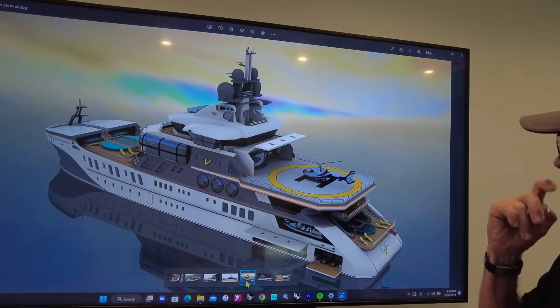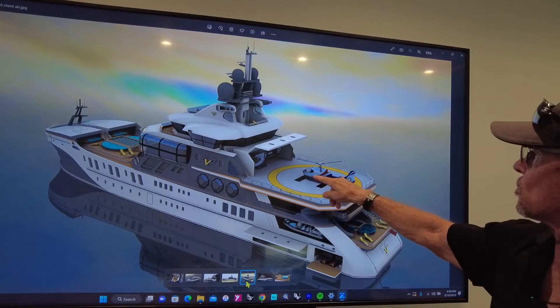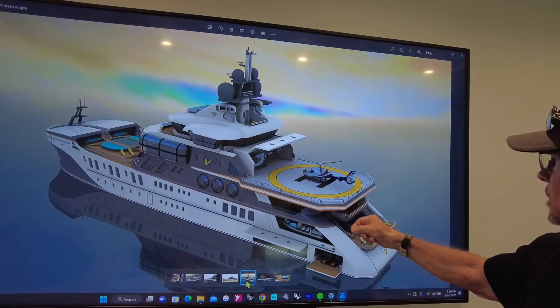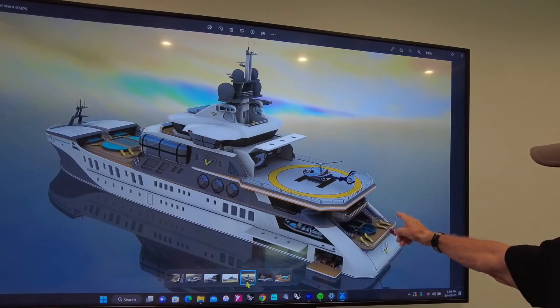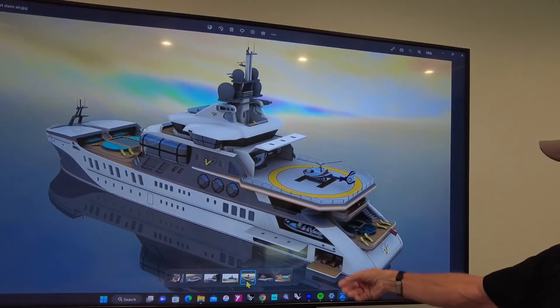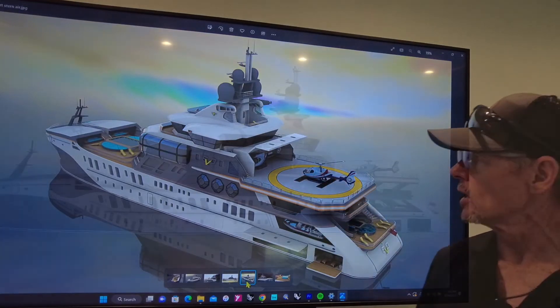Here's an aerial view of the stern area. You've got a large commercial-grade helicopter pad and a Fortune hangar here with a hydraulic door. You've got viewing areas for the guests on the overhang, hot tubs, retractable stern doors, a beach club, and tender storage and garages — masses of volume and plenty of room to develop into whatever the owner's requirements are.